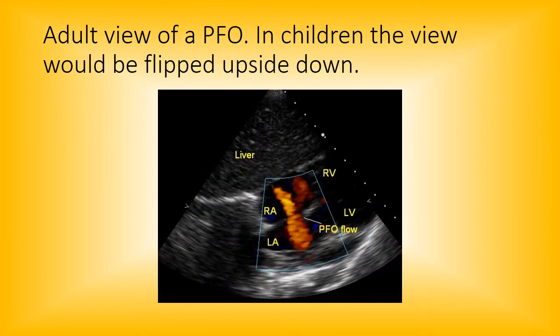Here's an adult view of a PFO. It's very hard to find pictures of a PFO online — in children the view would be flipped upside down. Here's the PFO and you can see the flow going across it, pretty easy to pick up when you see it, especially if you have a decent subcostal view. It's always hard to tell how big it is because there's some dropout — is that where the flap is or where there's a hole? So you can't really be sure of the size.